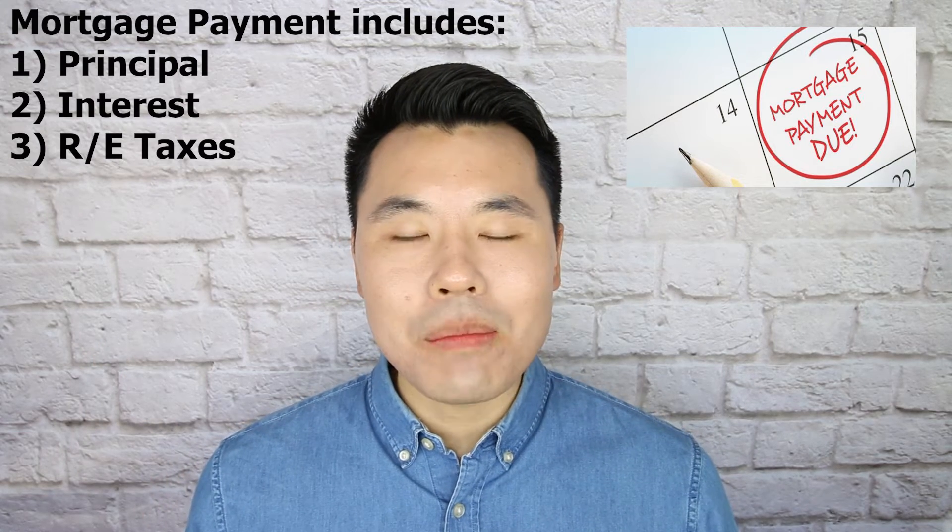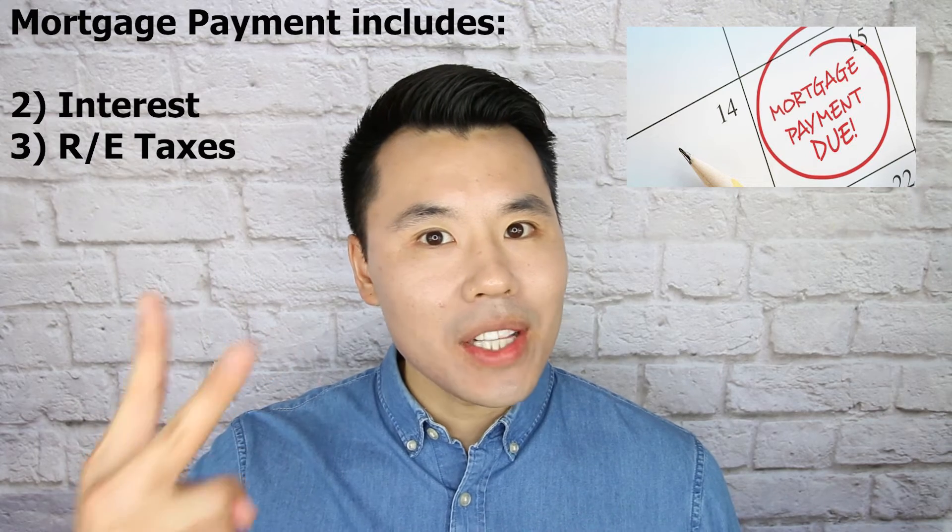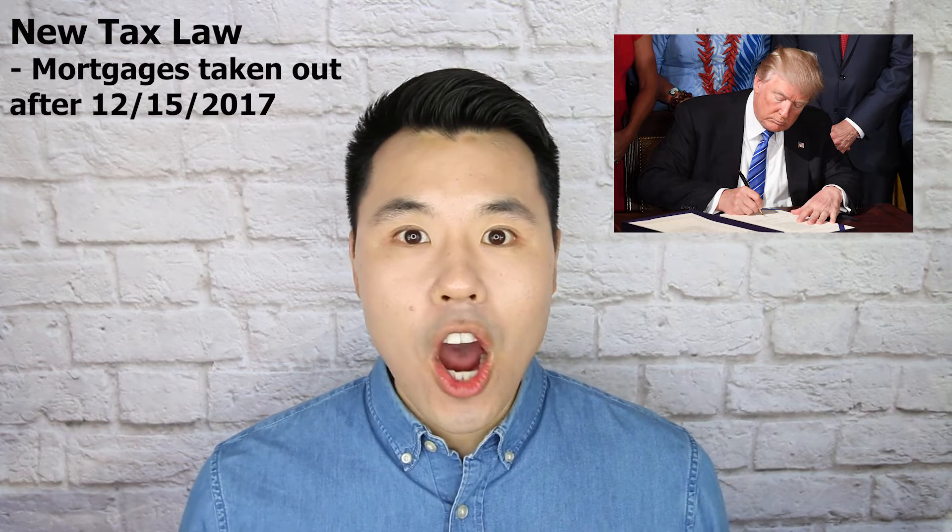Out of these three items, you can only deduct two of them — that is, mortgage interest and real estate taxes paid. Under the new tax law, for mortgages taken out after December 15, 2017, you can deduct the mortgage interest paid for mortgages up to $750,000.